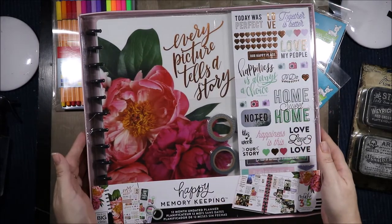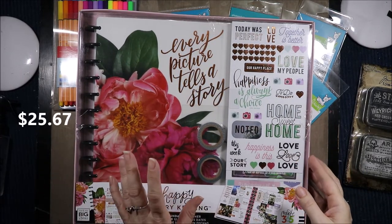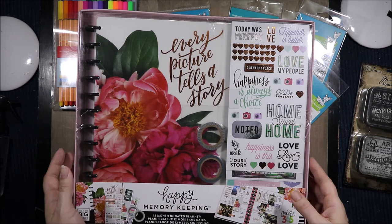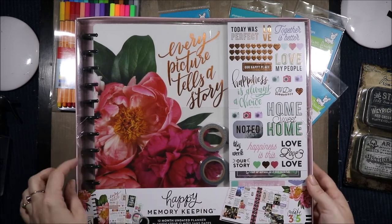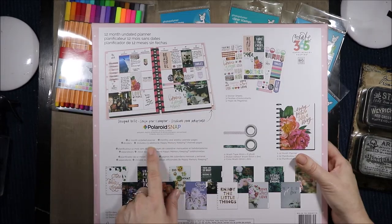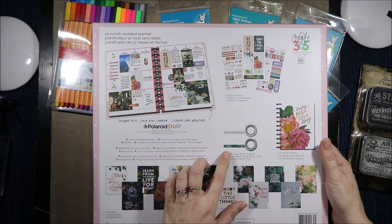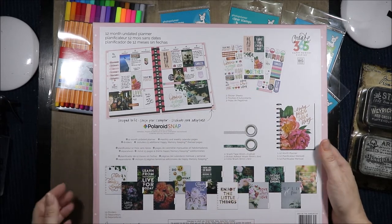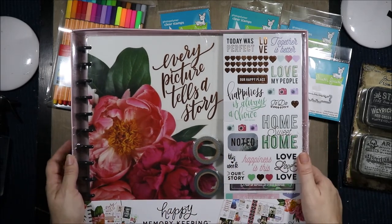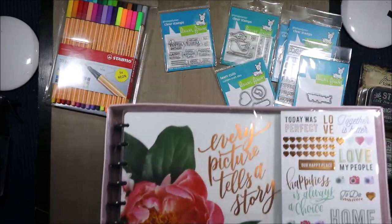This is the Happy Memory Keeping kit. I actually wanted to get a Happy Memory Planning one but I didn't realize this was the memory keeping one — I just saw the pretty cover and bought it. It has a 12-month undated planner, stickers, washi, monthly and weekly calendar pages, dividers, 23 happy memory keeping themed pages, two washi rolls, and three sticker sheets. I'll open this on my planner channel, which I'll link at the end — don't forget to subscribe there.